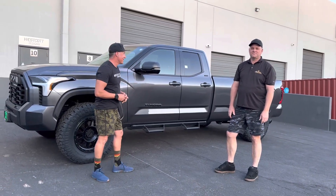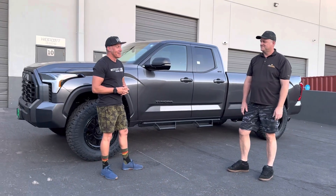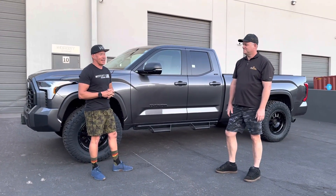Hey guys, Jeff with Westcott Designs. The sun's almost setting. Mike's been here for a couple days and I think this story takes the cake.